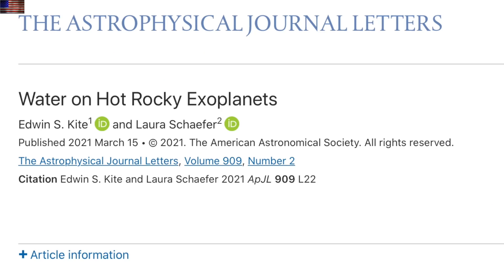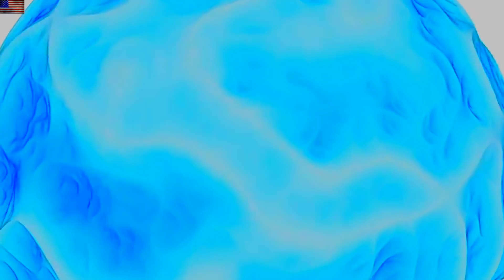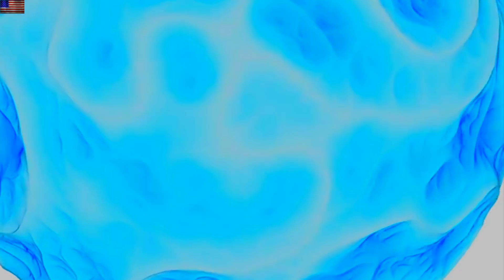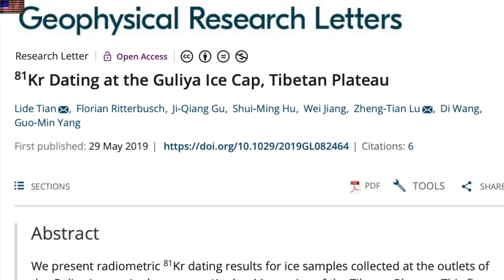Jumping out to space, a bombshell study yesterday confirmed the existence of water-rich atmospheres on many hot rocky exoplanets, even when they are heavily assaulted by their stars. This has serious implications for water worlds under less brutal conditions, meaning scientists' imaginations of water loss over time are likely overblown.